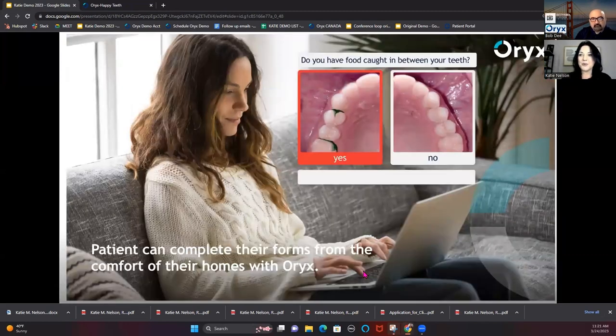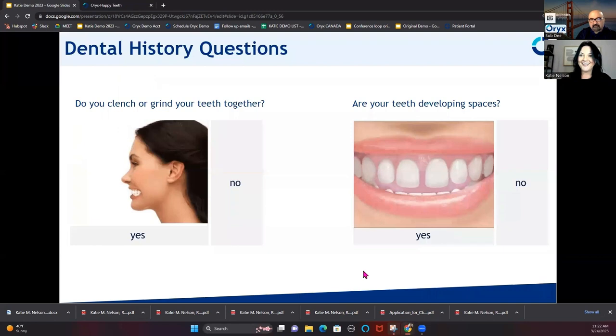Here are examples of the forms and their customization — how engaging they really are. All of them have pictures so nobody will have a question about what you're asking. Patients respond to this because it resonates with them: they say, 'Oh yeah, that does happen to me sometimes,' rather than if they simply got the question 'Do you get food caught between your teeth?' and just said no. For example, 'Do you clench or grind your teeth?' — here's a picture of a lady actually doing it, and that's where it starts customizing for each patient.